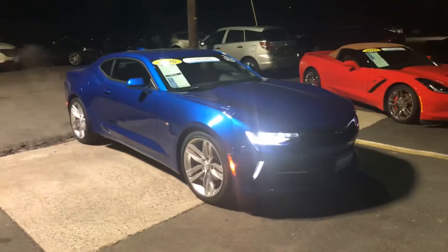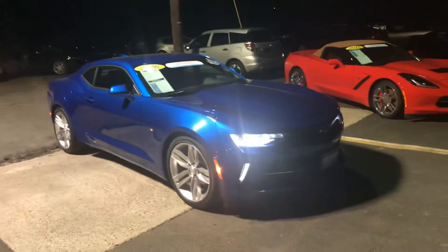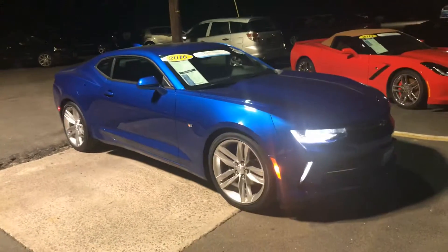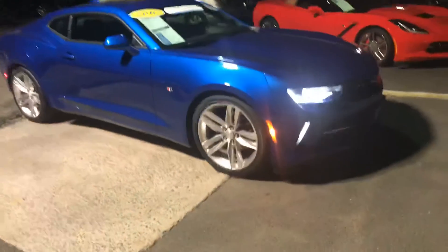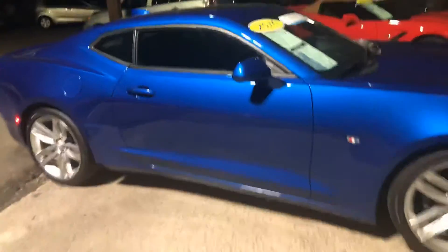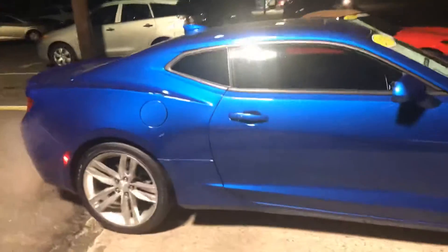As you can see, the car looks absolutely amazing in the Hyper Blue Metallic. Really distinctive color, dynamic lines and styling on it. Nice alloy wheels in great condition. It's as nice as I can put it in the showroom.